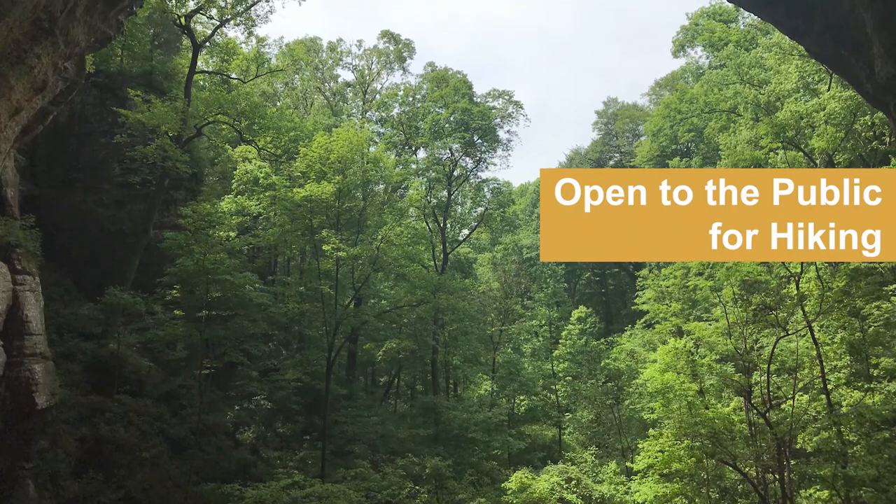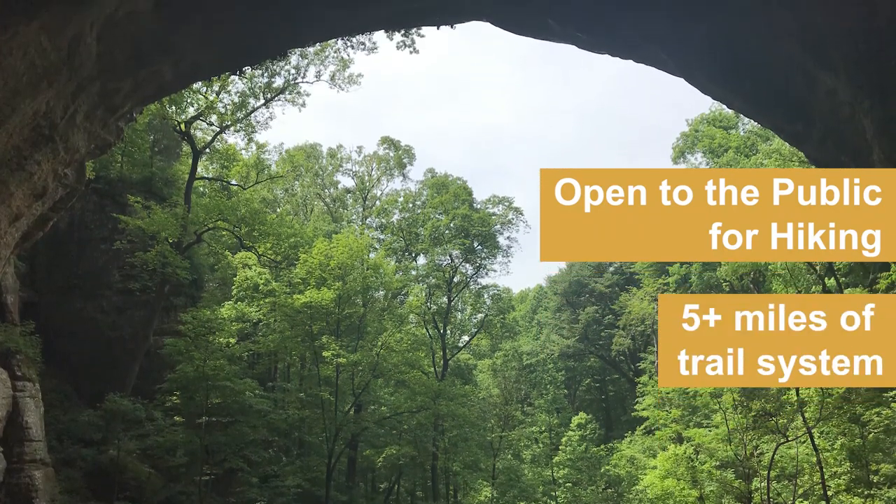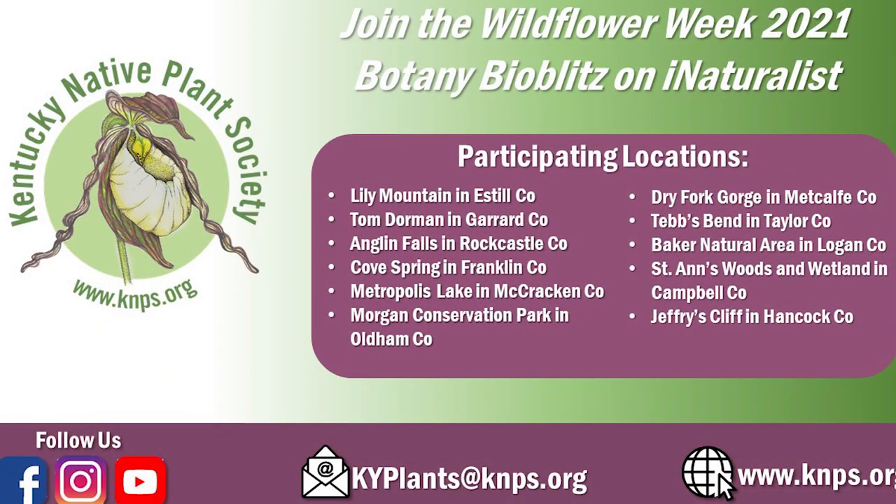Jeffreys Cliff Conservation and Recreation Area is now open to the public with a network of hiking trails. For more information, please see the web links provided. We ask that you tread lightly, stay on trails, don't trample plants, and carry out your trash to keep this resource pristine.